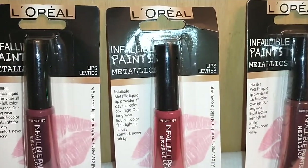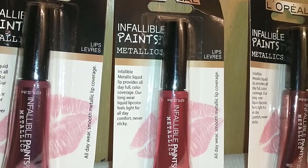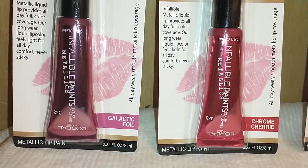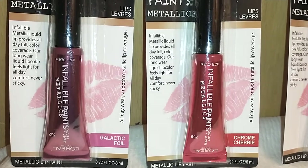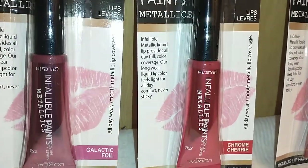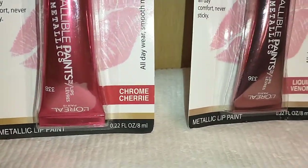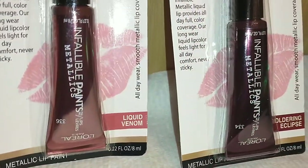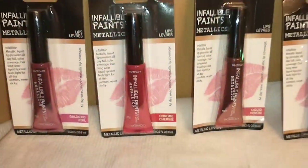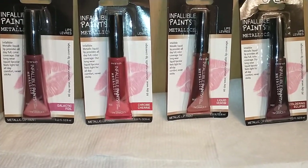I found L'Oreal Infallible Paints Metallic Lip — all-day wear, smooth metallic lip coverage. It provides all-day full color coverage, feels light, and is never sticky. I got it in Galactic Foil, Chrome Cherry, Liquid Venom, and Smoldering Eclipse. These are darker shades because my lips are darker in tone, but they had lighter colors too. A great deal for one dollar.